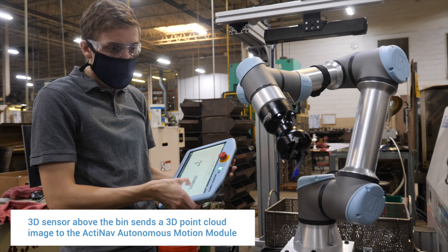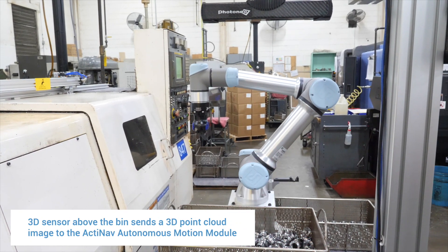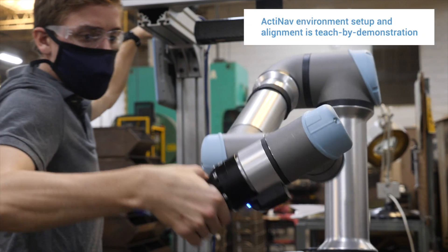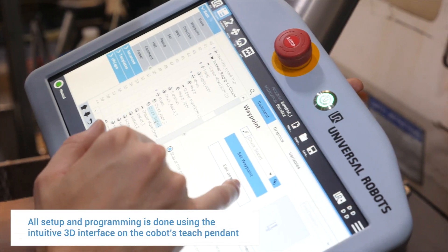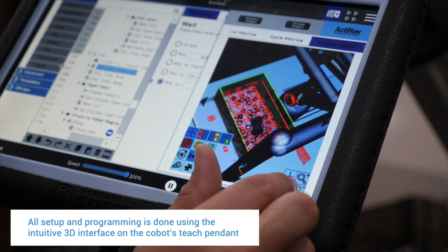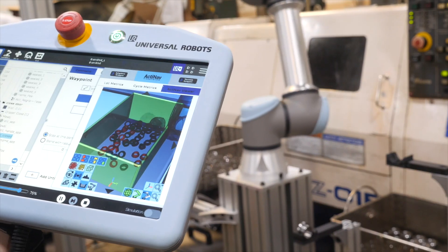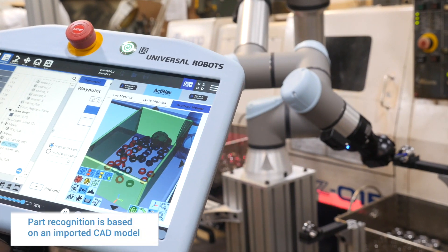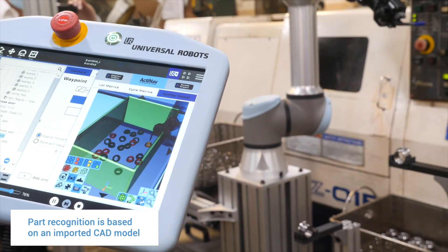In programming an Active Nav system, calibrating the sensor and defining the environment is very straightforward. You drag the robot arm to points where you want to place environment objects or calibration points, and once you've defined those points, the robot will navigate around them and avoid the environment. When you're choosing a part to pick, you feed the robot a CAD file and it uses this information to determine the orientation it needs to move the arm.